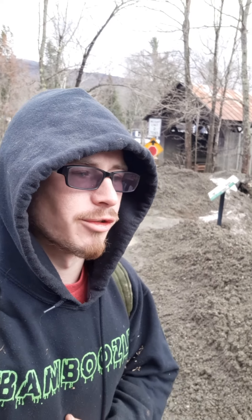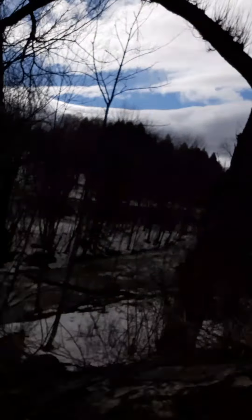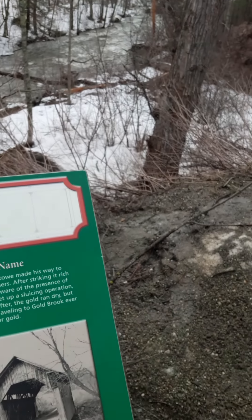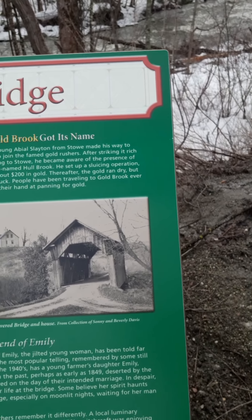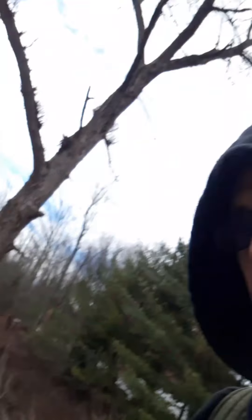I want to say thank you Emily for letting me come here and do some prospecting today. If you guys don't know, check out Emily's Bridge — she's got a plaque here. That's a Gold Brook covered bridge, and that's how Goldbrook got its name. If you guys want to pause the video, you can. So this is where I got the prospects and whatnot.